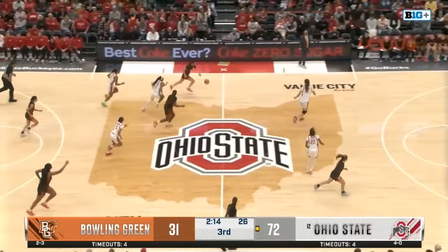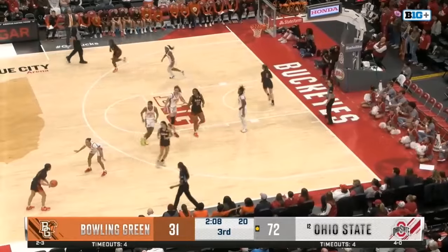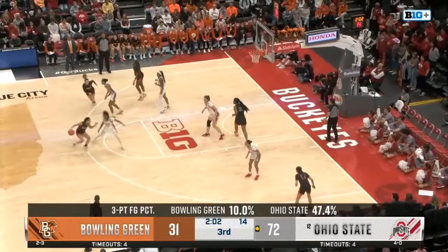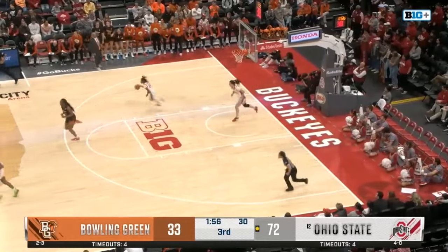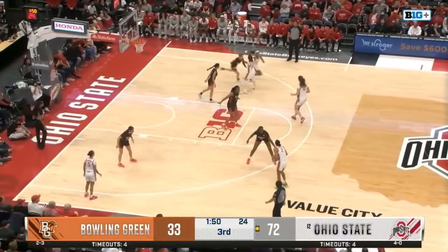The Buckeyes are still trapping this far into the game — what does that tell you about their defense? Relentless. That's all you can really say. The Buckeyes are going to bring it to you every step of the game — it's still the third quarter, we have a lot of game left to be played. They're not going to go easy on you just because it's a big lead. They're going to make you work hard on every possession.